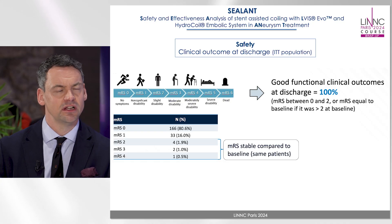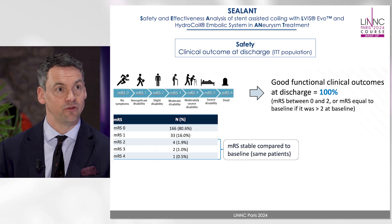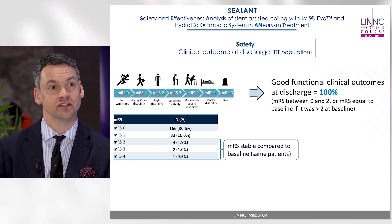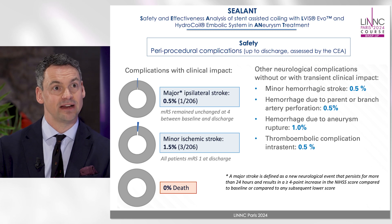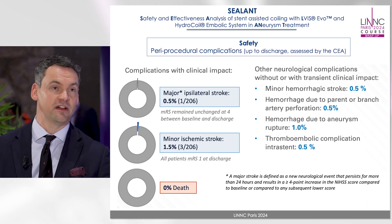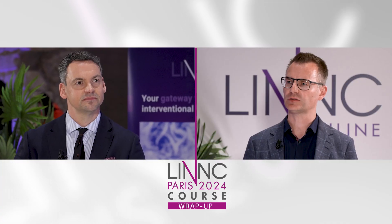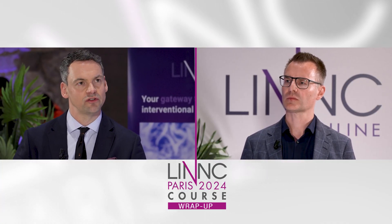Major ischemic stroke, which was our primary safety outcome defined as more than 24 hours and an NIHSS of four or more, only occurred in one patient — a 0.5 percent rate. There were three patients who had minor ischemic strokes as a complication, giving a 1.5 percent rate of minor stroke. The intention-to-treat population includes 206 patients.